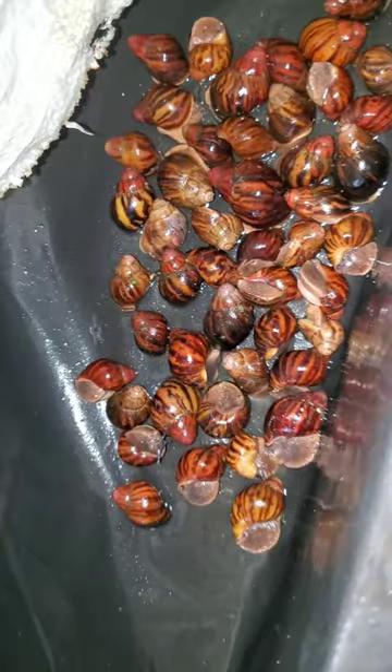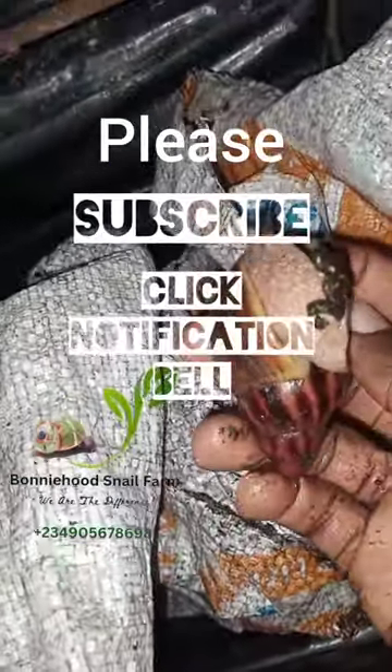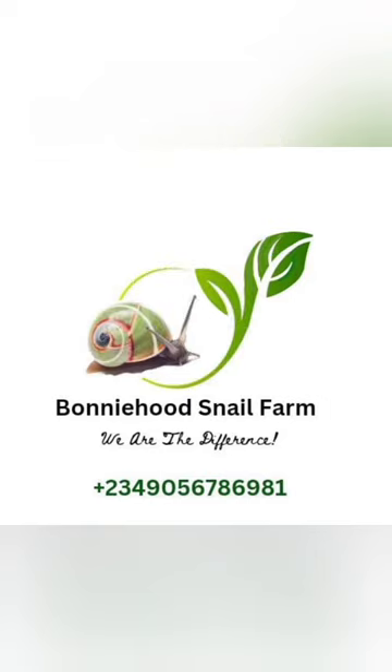I strongly encourage every snail farmer to learn how to create their own formula. If you create your own formula, you'll be able to maneuver the materials, make nutrient replacements, and still get good results. Over 90% of farmers get their formulas online, but creating your own is not too difficult — it's simple arithmetic, understanding the ratios and nutrients involved in feed making. Once you get that done, you can create different formulas with different materials and achieve the same effective results. If this is your first time on this channel, kindly subscribe and click the notification bell. Thank you for watching.